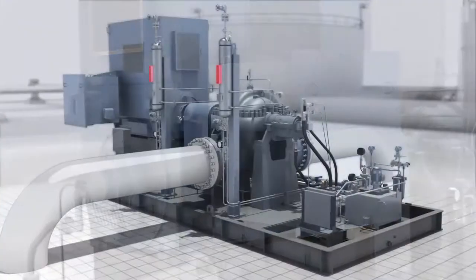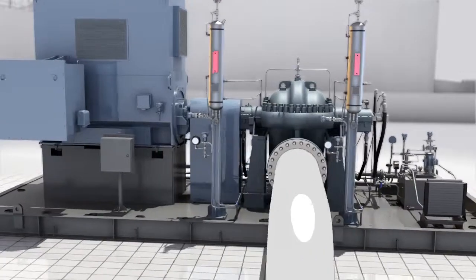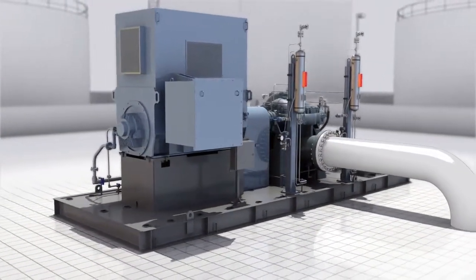Whether it's 500,000 barrels per day of Bakken crude or 5,000 barrels a day of pure ethane, we make a pump for your service and can deliver faster than anyone in the industry.